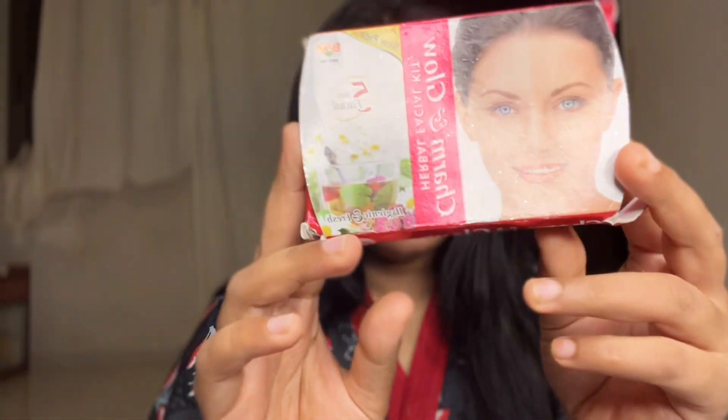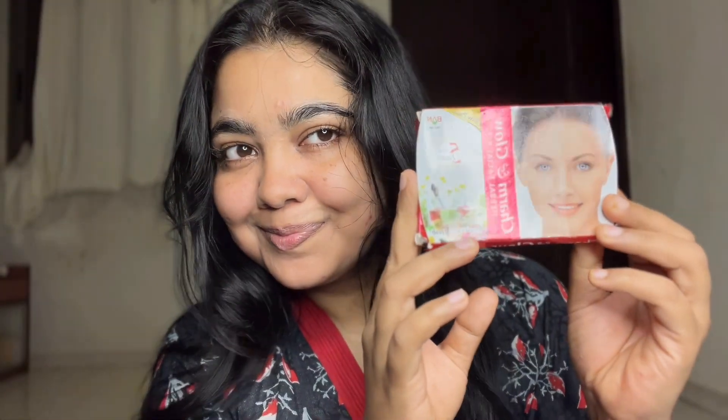So girls, this is our official at-home facial. I hope this video will help you during this festival season. Let me know in the comment box how you felt about this vlog. I'll see you in the next vlog with another product. Until next time, peace guys!